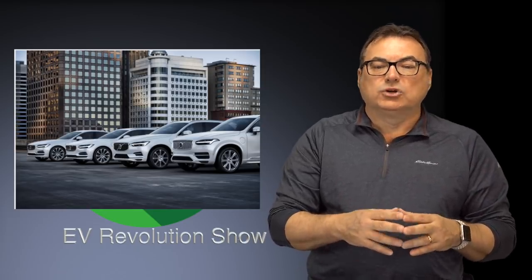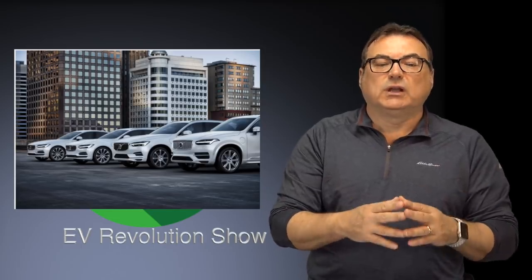Volvo wants to push to derive 50% of their sales from fully electric cars by 2025. That's fantastic, and I hope to hear this from more manufacturers. I'd love to hear more ambitious commitments from GM, Ford, and Chrysler, who aren't doing much beyond some plug-in hybrid work. I'd love to see it from more manufacturers. Thank you, Volvo, for taking that stance.